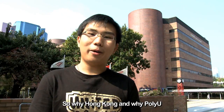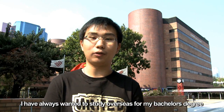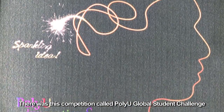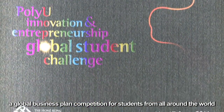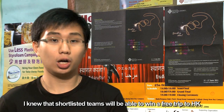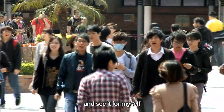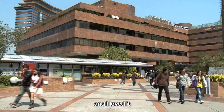So why Hong Kong and why PolyU? Sure, it's not just because of the shopping. I've always wanted to study overseas for my Bachelor's degree. I came across PolyU when I was in my senior year. There was this competition called PolyU Global Student Challenge, a global business plan competition for students from all around the world. I knew that shortlisted teams would be able to win a free trip to Hong Kong, and I gave it a try. Our team actually made it here, and I came to this beautiful campus and saw it for myself before I applied for my undergraduate degree. And I love it!